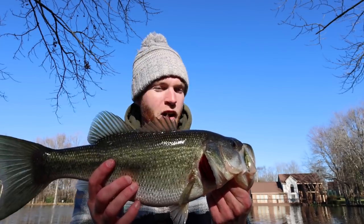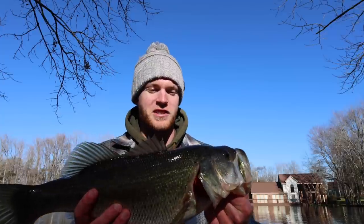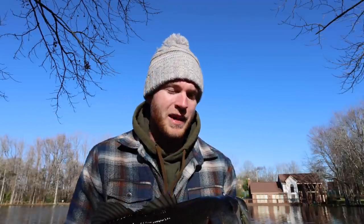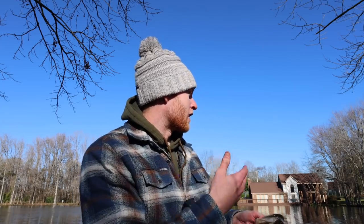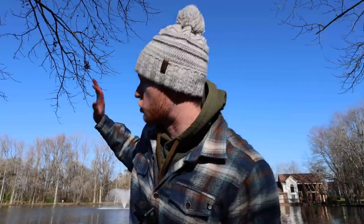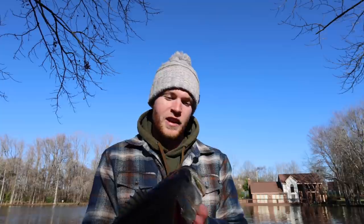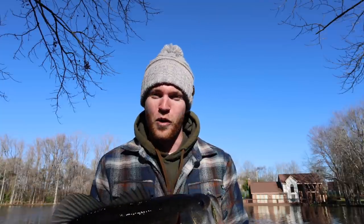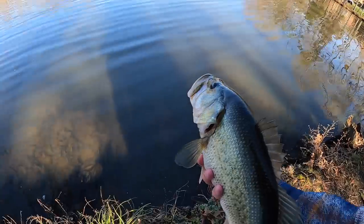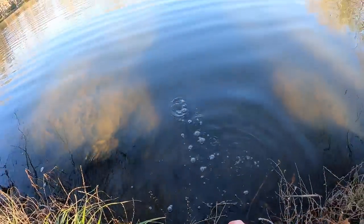3.17 pounds — a nice healthy fat largemouth! Like I said, guys, the big ones bite when it gets cold. I don't catch many fish in that one-to-two pound range — it feels like every fish I catch this time of year is a solid high two or three pounds or better. The biggest fish I've caught out of here is like four and a half, maybe five pounds, and I really want to see if there's a giant in here. All the fish I've caught here have been really healthy and filled out, so there's got to be at least one giant lurking. Let's get this girl back in — there she goes, guys!